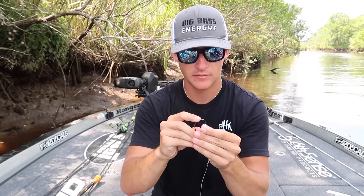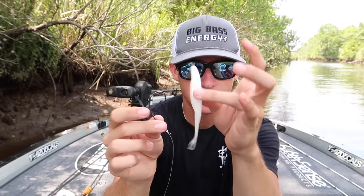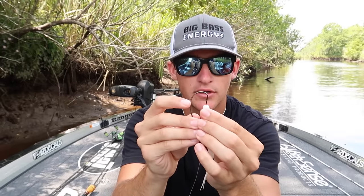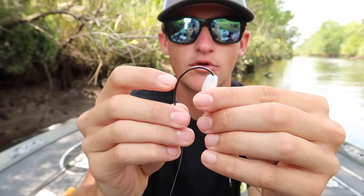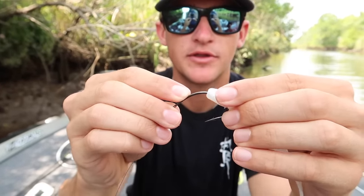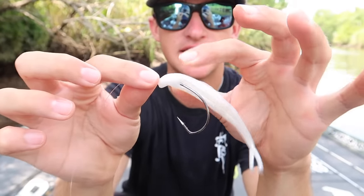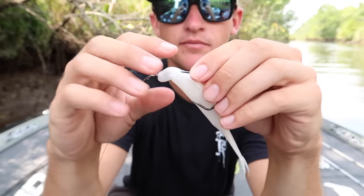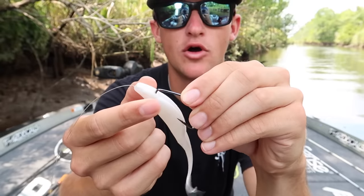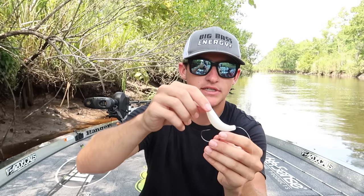I'm going to take one of these pearl white flukes and a 4/0 EWG — you can also rig this on a 3/0, these are just what I had. When you rig this up, you're going to stick the hook through the head of the bait just like that, then break through the bottom. Once it's rigged all the way up, we're going to rotate the bait so the top is on top of the hook, and slide the bait all the way up to that eye right there.